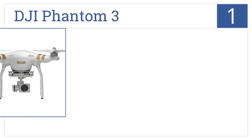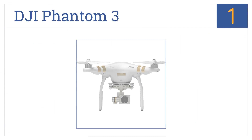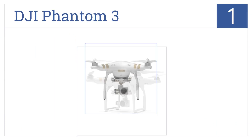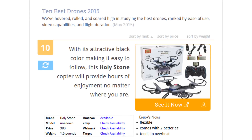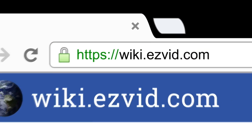The DJI Phantom 3 is number one on our countdown. It offers ultra-high-definition video recording with additional digital streaming of live video right from the device itself. It's built for stable indoor flight, the remote controller is rechargeable, and overall this unit is powerful.